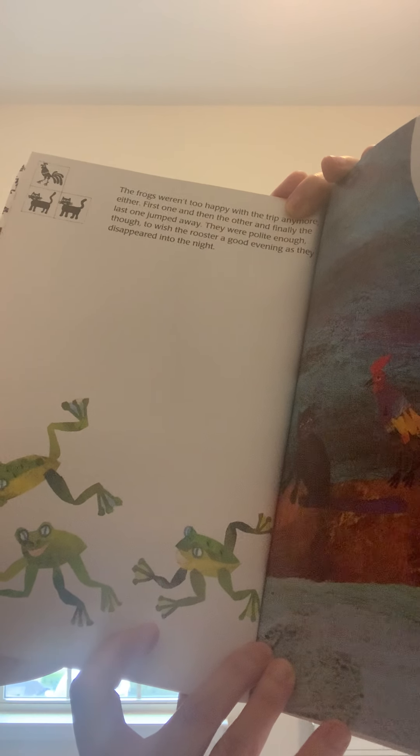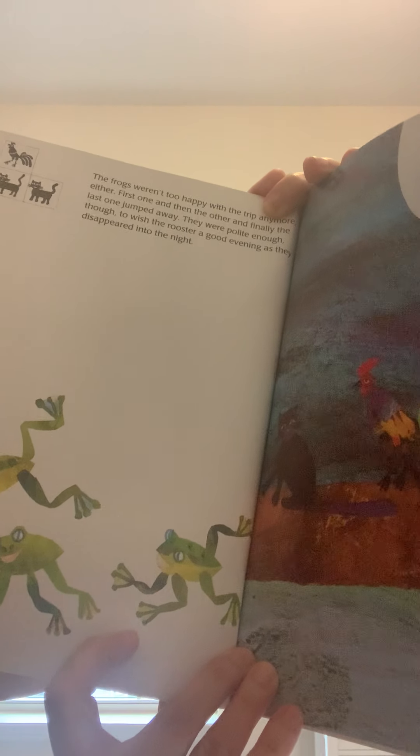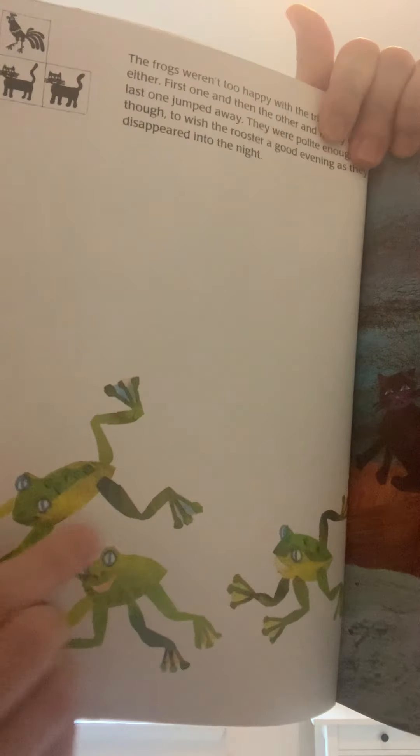The frogs weren't very happy with the trip either. First one, then the other, and finally the last one jumped away. They were polite enough, though, to wish the rooster a good evening as they disappeared into the night. So here are our three frogs leaving — one, two, three. We had six animals traveling together, and three of them left. So how many are left? Six take away three is three. Half of the animals are gone now.